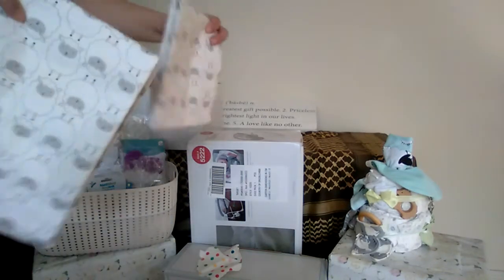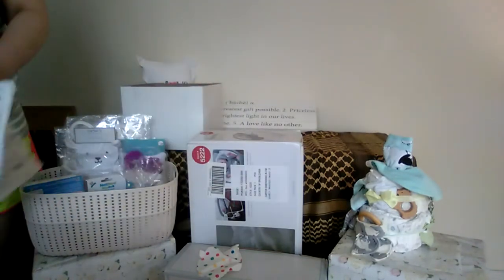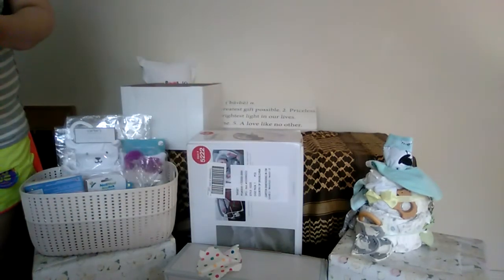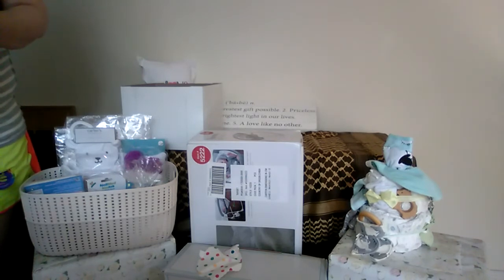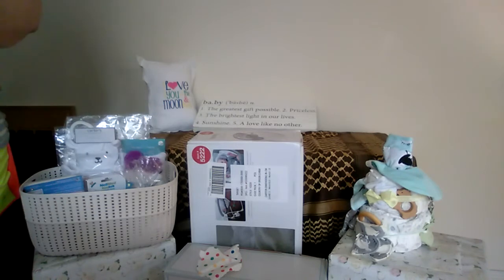The last thing in that box is two little lamb-print receiving blankets — just the same. I love when you can dress fraternal twins in identical cool stuff.